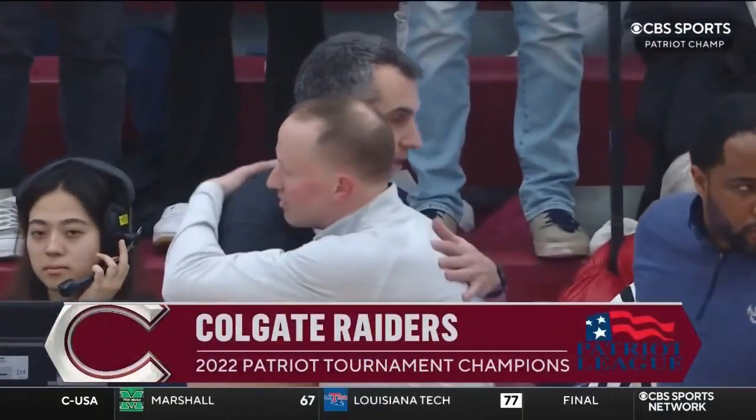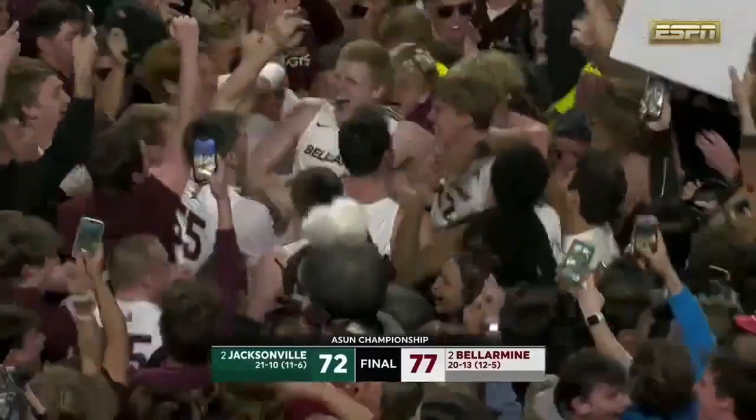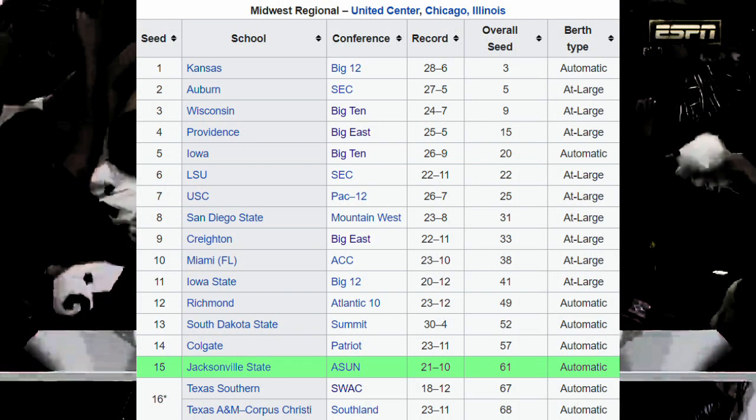Every D1 conference receives an automatic bid to the NCAA tournament, and all 32 of them agree that the bid should go to whomever wins the conference tournament. Unless you're ineligible. Sorry, Bellarmine.